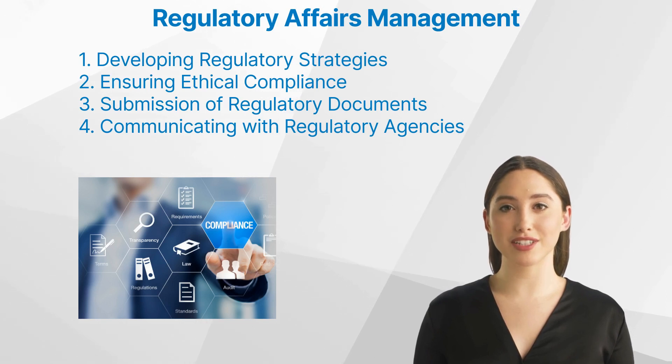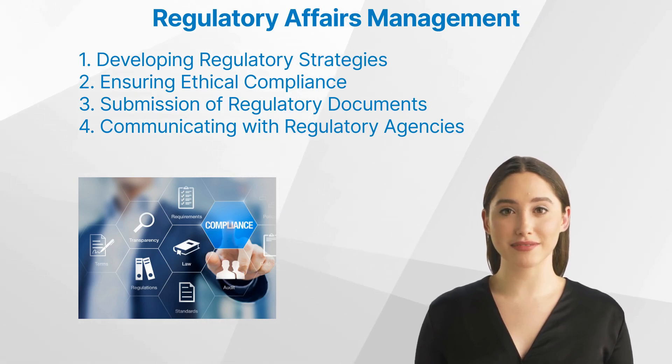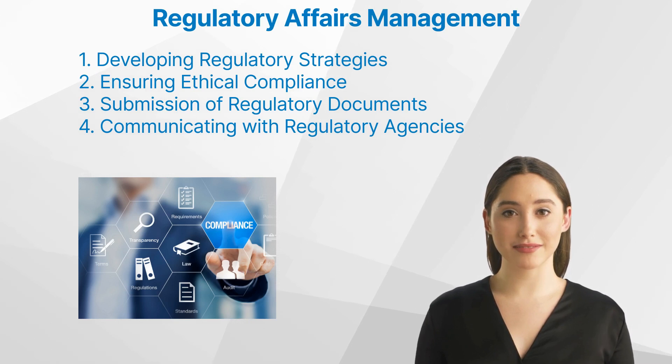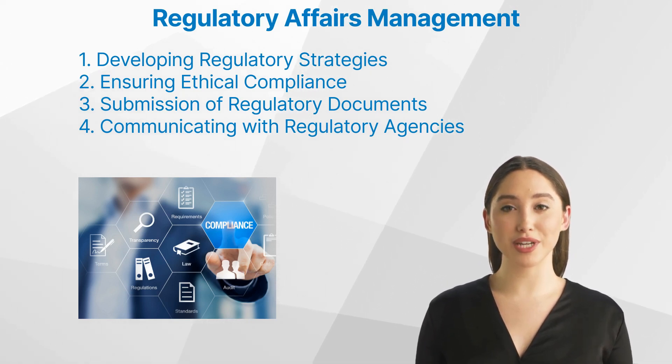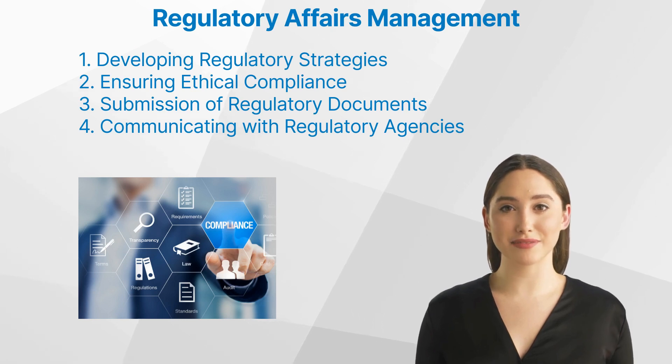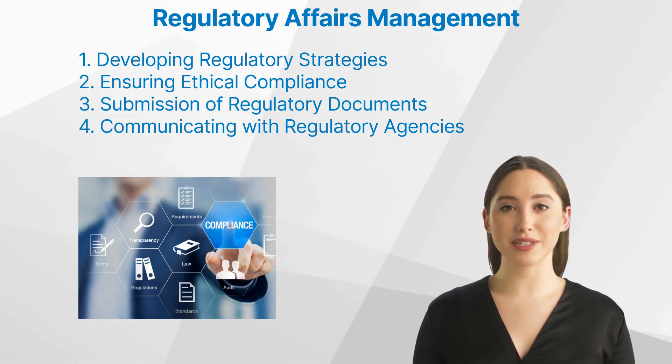Second, ensuring ethical compliance: they ensure that all activities meet ethical standards, protecting the rights and welfare of research subjects. Third, submission of regulatory documents: they handle the submission of essential regulatory documents to authorities. Fourth, communicating with regulatory agencies: they serve as the point of contact with regulatory agencies, ensuring clear and efficient communication.